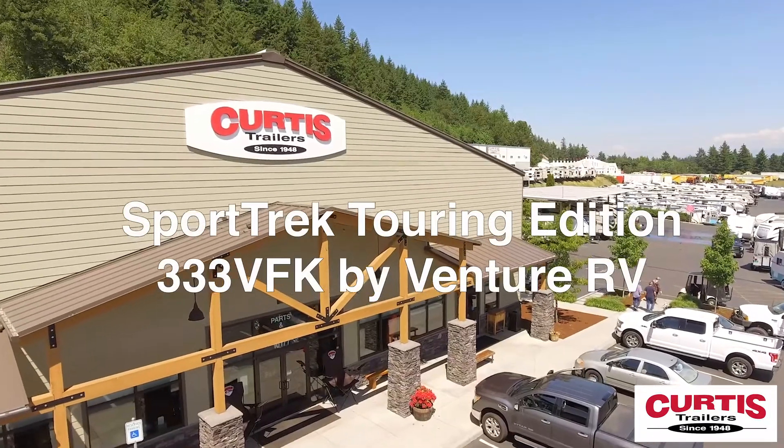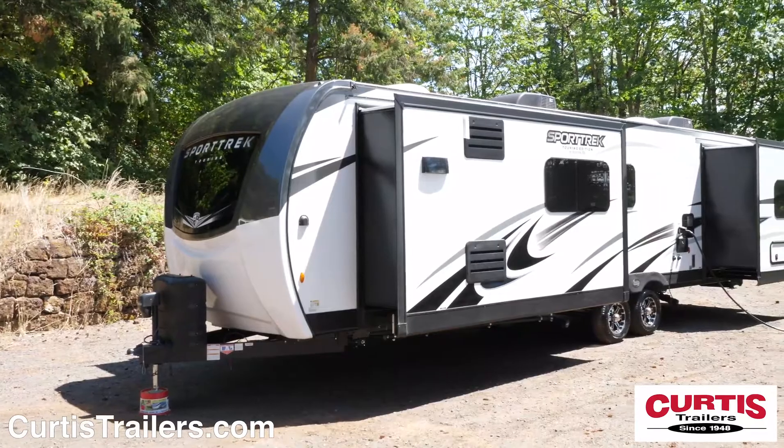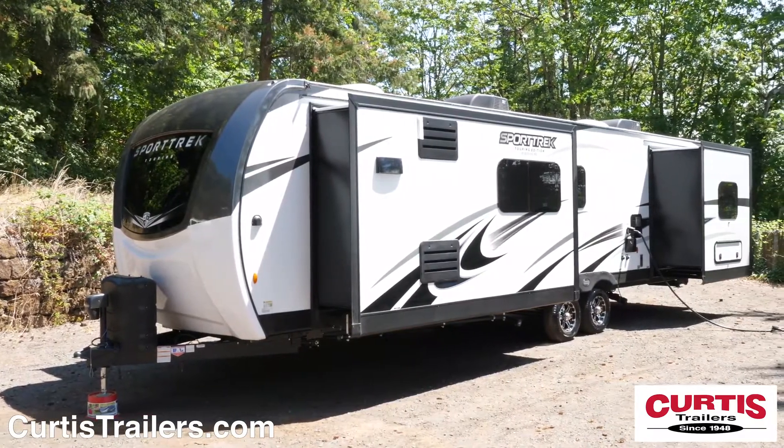Introducing the Sporttrek Touring Edition 333 VFK by Venture RV, the lightweight travel trailer ready for adventure.